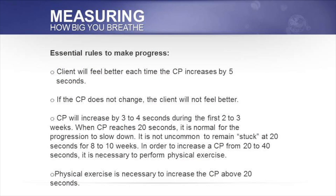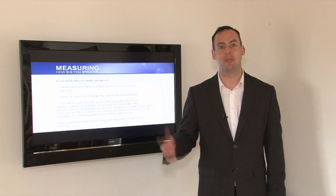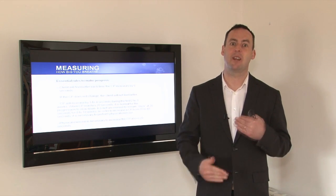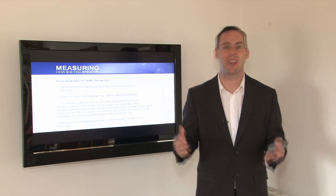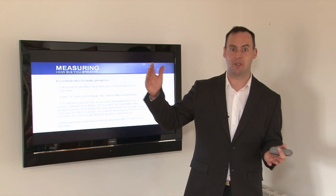The essential rule to make progress is that the client will feel better each time their control pause increases by 5 seconds. If your client comes in with a CP of 10 seconds, tell them they're going to feel better when their CP increases to 15. There we have a step-by-step motivation, as opposed to saying their control pause is 10 seconds and they really need to get up to 40 — bridging that gap is too much.